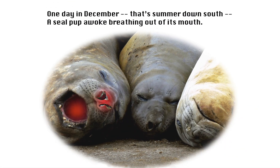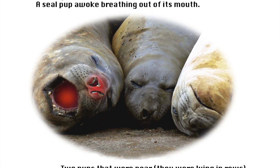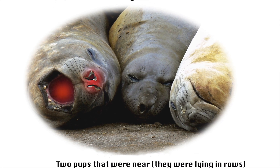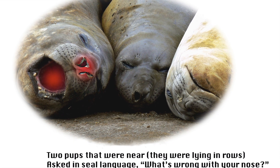One day in December, that summer down south, a seal pup awoke breathing out of its mouth. Two pups that were near, they were lying in rows, asked in seal language, 'What's wrong with your nose?'